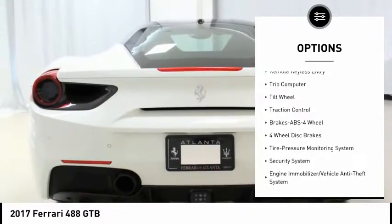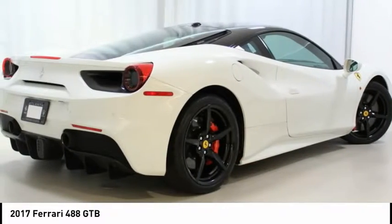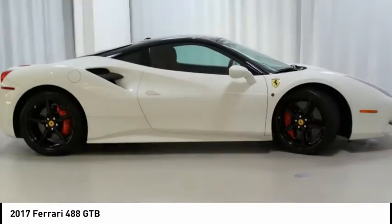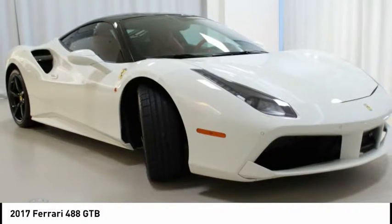Parking camera, front and rear parking sensors, glossy painted wheels, yellow lever and counter, full electric seats, premium hi-fi system, mirror stitching, and Rosso Ferrari colored steering wheel.